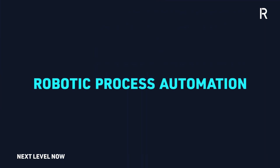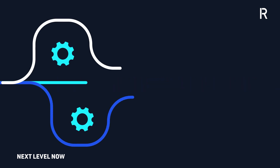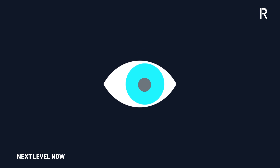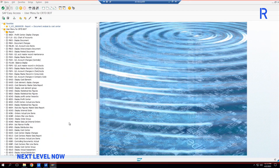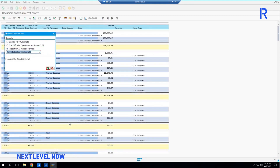The introduction of robotic process automation to the budget reconciliation process has allowed the simplification and improvement of the workflow of information while increasing its visibility. The bot logs into SAP and generates a report of all the expenditures related to the cost centers for the RA's team for the month.